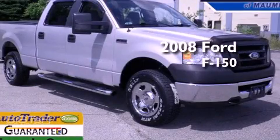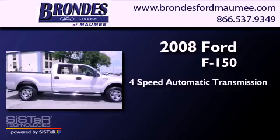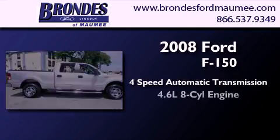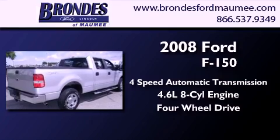This is a 2008 Ford F-150. This truck has a 4-speed automatic transmission, a 4.6-liter V8, and the added safety and control of 4-wheel drive.